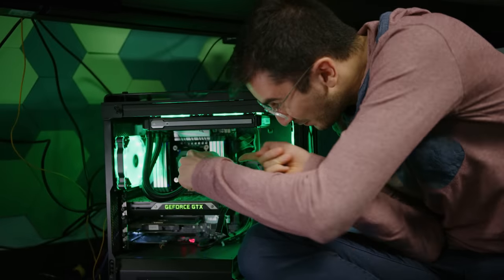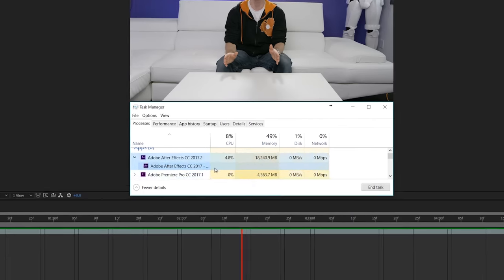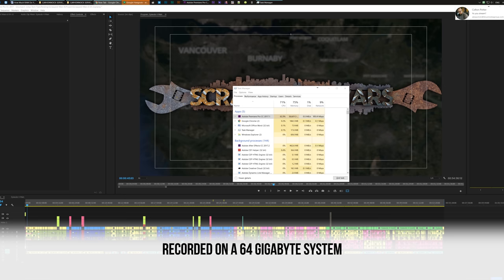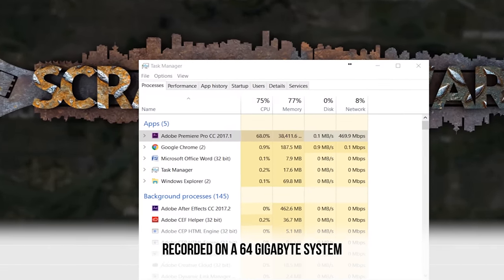Video editing can also be very demanding, but it's heavily dependent on your workload. If you're cutting together short to medium length 1080p videos, 16 gigs should be plenty. But the sky is the limit — if you use tools like After Effects, 16 gigs is an absolute minimum, and as the complexity of your project increases, so do your RAM requirements. Our latest season of Scrapyard Wars, because of how much footage was in the timeline, immediately crashes with anything less than 64 gigs of RAM. For more on how much RAM you need for video editing specifically, check out our video where we tested it with up to 128 gigs.